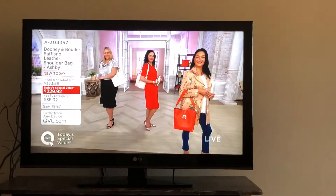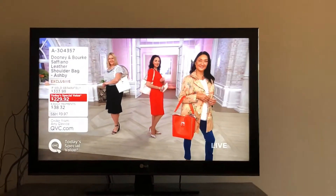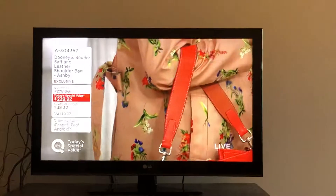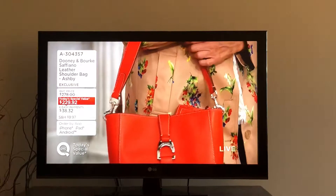Hey guys, it's Nicole again. Just watching the 6 o'clock show. I fell asleep for the June 4th show, so I didn't import anything.